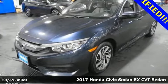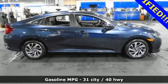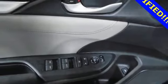It comes nicely equipped with features you'll love: external memory control, power heated mirrors, air conditioning, doors and push button start proximity key.